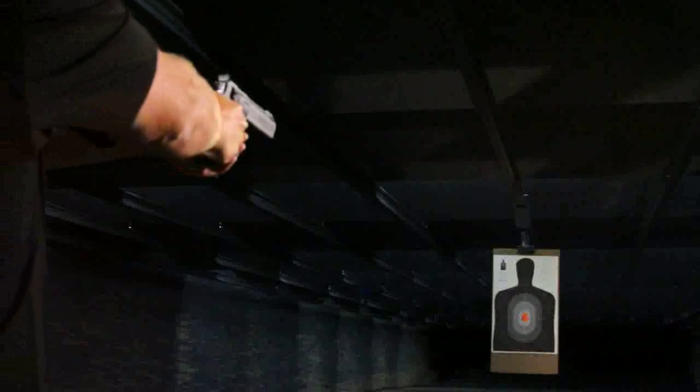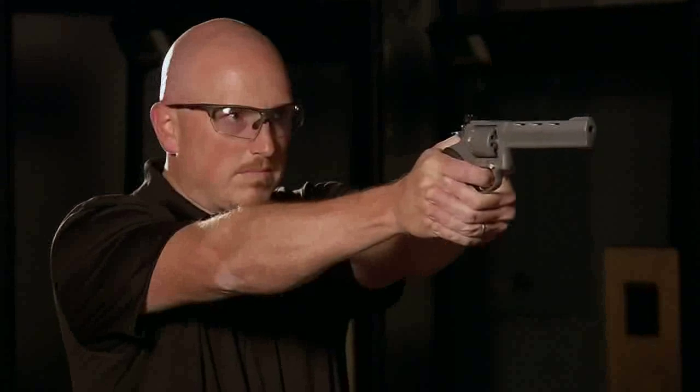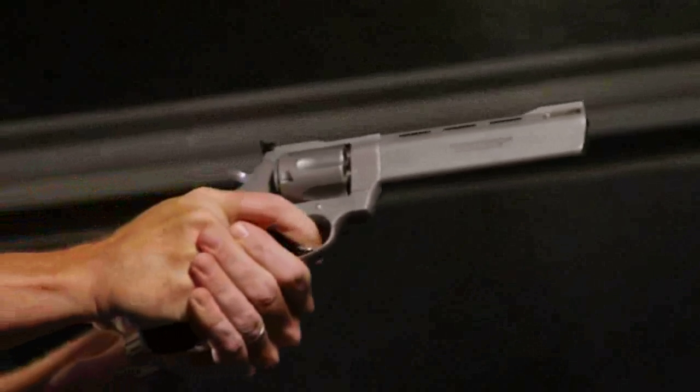It's all about physics, and if you ask Newton, recoil isn't going anywhere. How strong the effects are felt by the shooter is highly dependent on the weight, caliber, and mechanics of the firearm. With an understanding of recoil and trying out different models and calibers, you can choose a firearm that has the right amount of recoil for you. For Firearm Science, I'm Jessie Duff. See you next time.